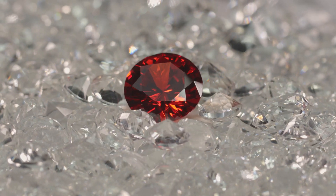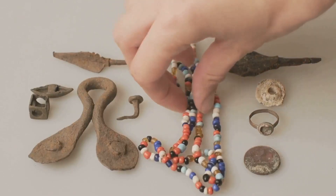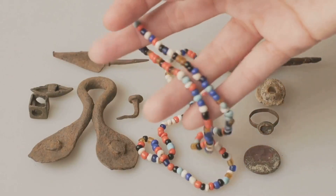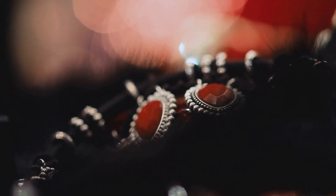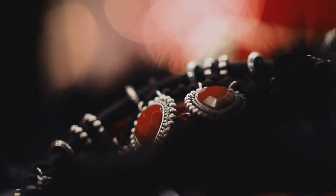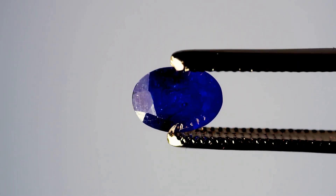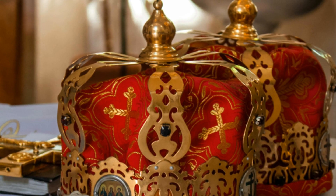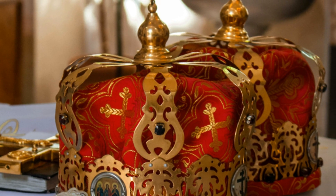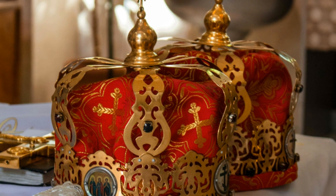From ancient civilizations to modern times, corundum in its ruby and sapphire forms has held a place of honor and significance. In ancient India, rubies were known as 'Ratnaraj', meaning King of Precious Stones, believed to bring good fortune and protection to their wearers. Sapphires, on the other hand, were associated with wisdom, loyalty, and nobility. Throughout history, these gems have adorned the crowns and jewelry of royalty, serving as symbols of power, wealth, and divine favor.